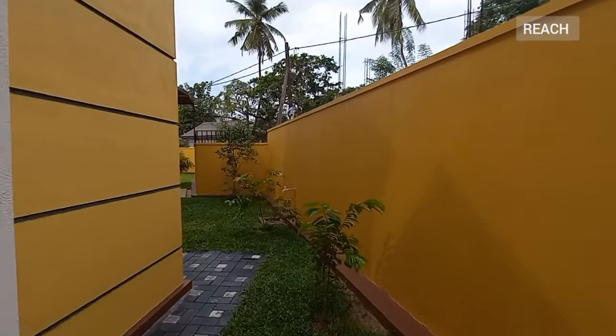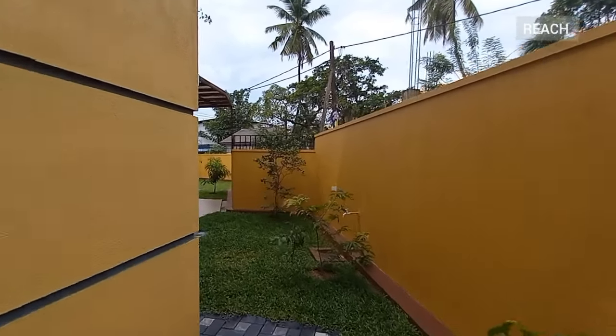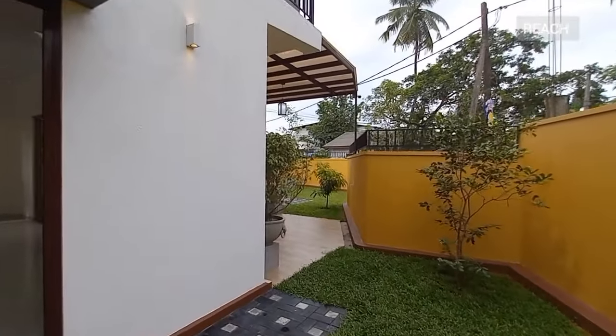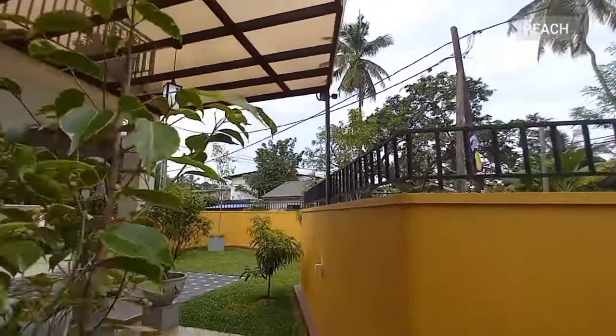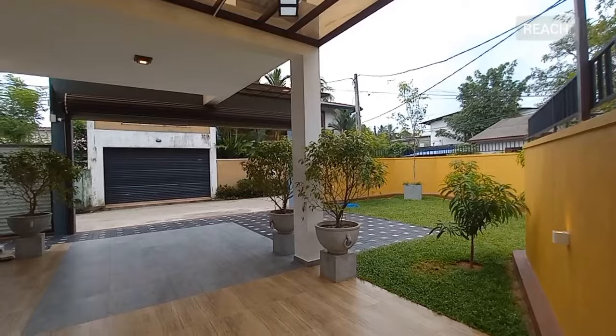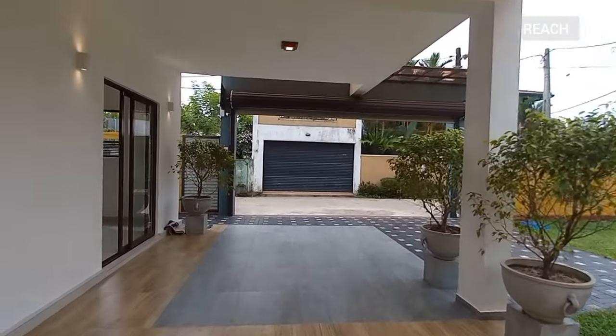All together you have 2,200 square feet of living space. You have CCTV that covers every angle of the house, and it's a really nice design.